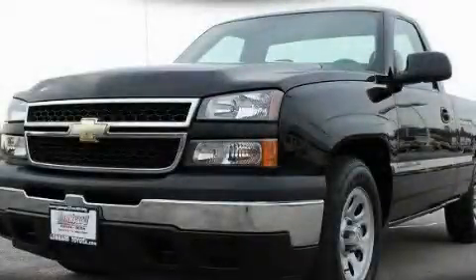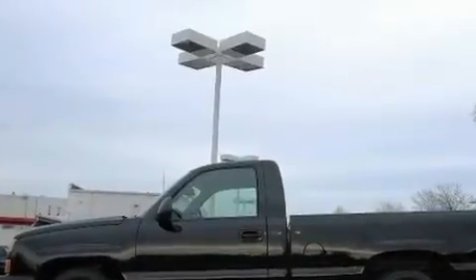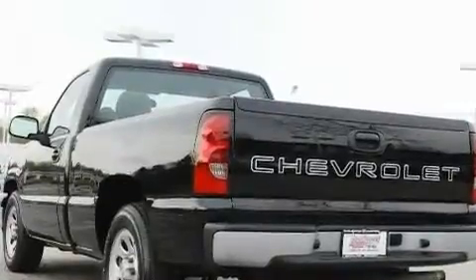This is a 2007 Chevrolet Silverado 1500. It has what you need for work as well as what you want for play. It features a 4.8-liter 8-cylinder engine and an automatic transmission.